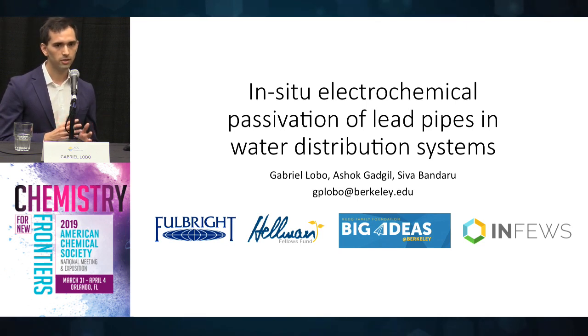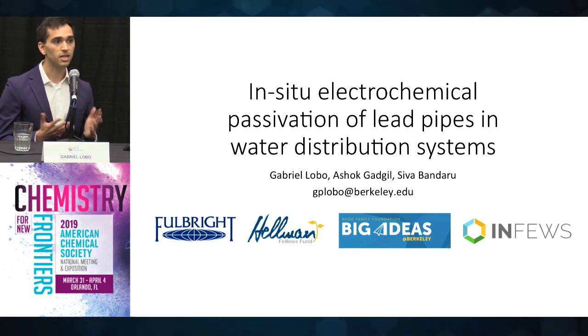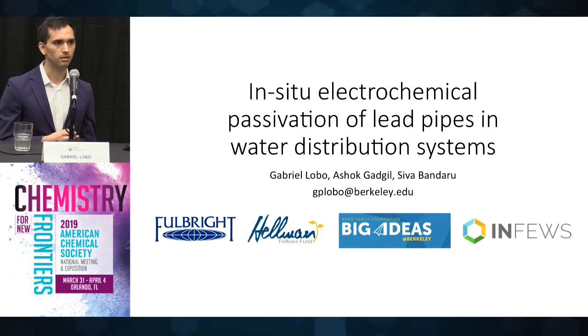Lead leaching is usually contained through the development of a natural scale within the pipes, which acts as a barrier that separates the metal and the water. However, this scale is very sensitive to water quality conditions, and changes in water quality may cause the scale to dissolve.